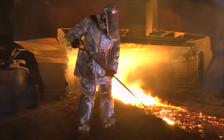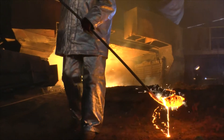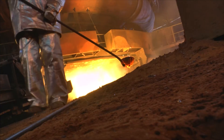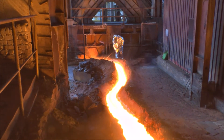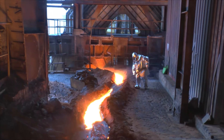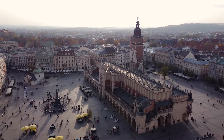Powstający w procesie wielkopiecowym żużel jest produktem ubocznym, który poddawany jest procesowi granulacji. Po procesie granulowania jest on cennym surowcem dla cementowni. Niewiele osób wie, że przetworzone żużle stalownicze i wielkopiecowe znajdują się pod płytą rynku głównego w Krakowie.